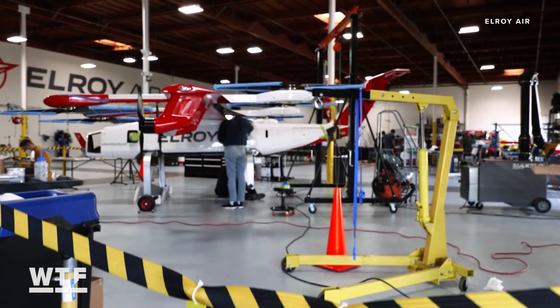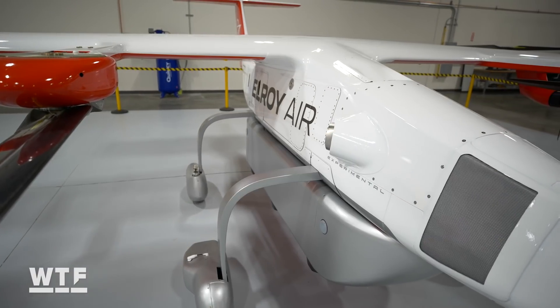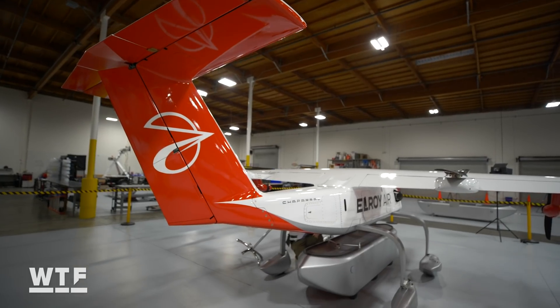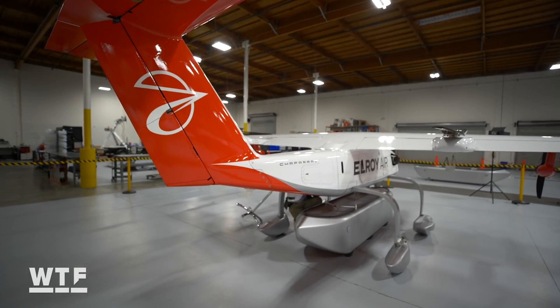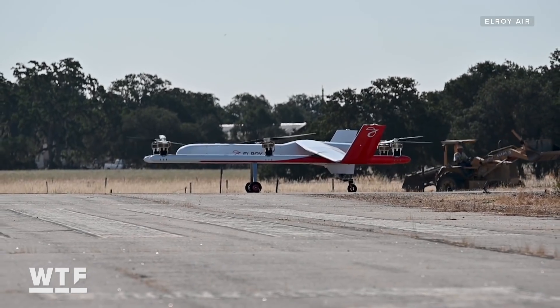We got the chance to see Chaparral at Elroy's new facility just south of San Francisco. I don't often say this about drones, but at nearly the size of a Cessna, this is stunning to see in person. It sits just across from Elroy's first prototype Chaparral, which hit the skies in 2019.